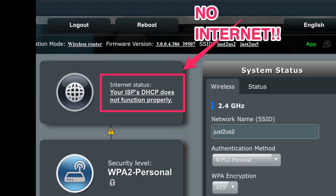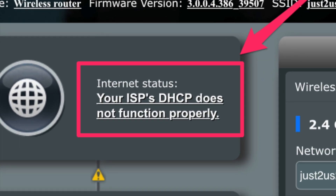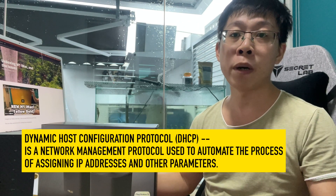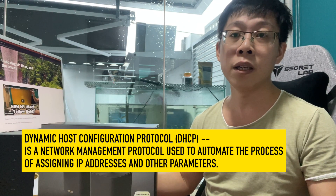Upon setup, there was this error: 'Your ISP DHCP does not function properly.' I'm not a networking expert, but I do have a computer science degree, so at least I understand what DHCP is. I attempted to fix it on my own, but none of the things I tried worked.